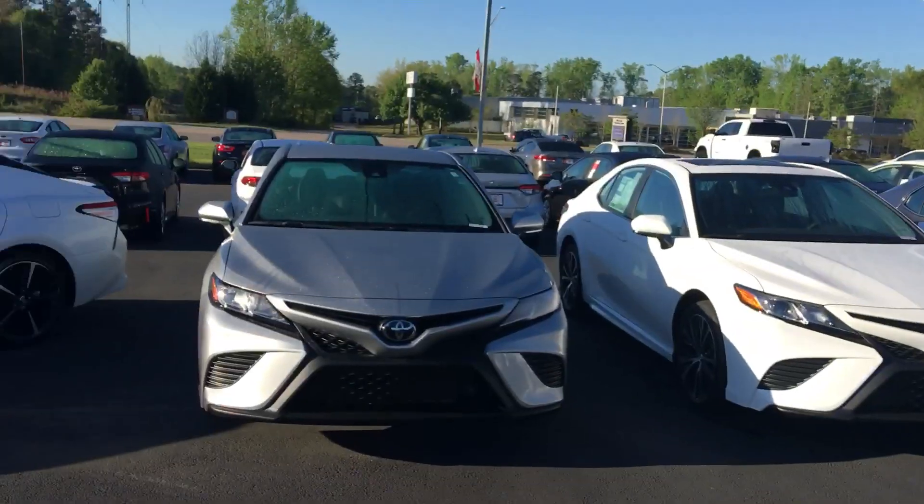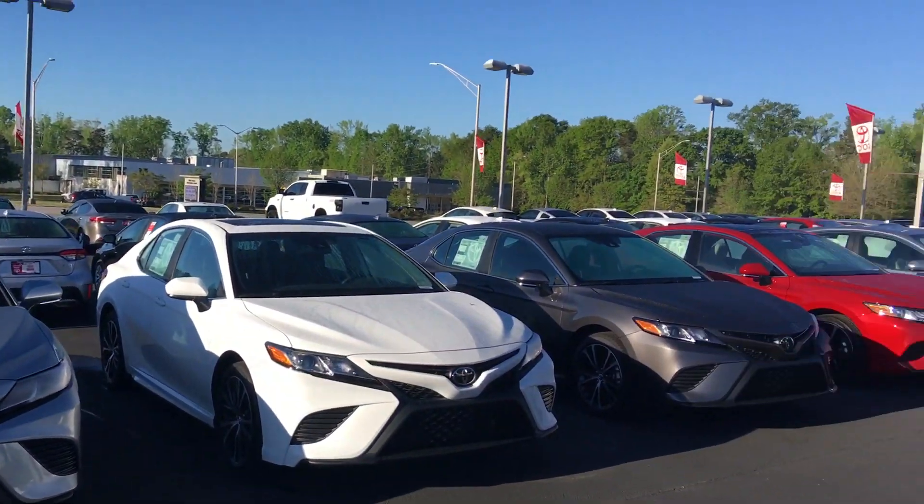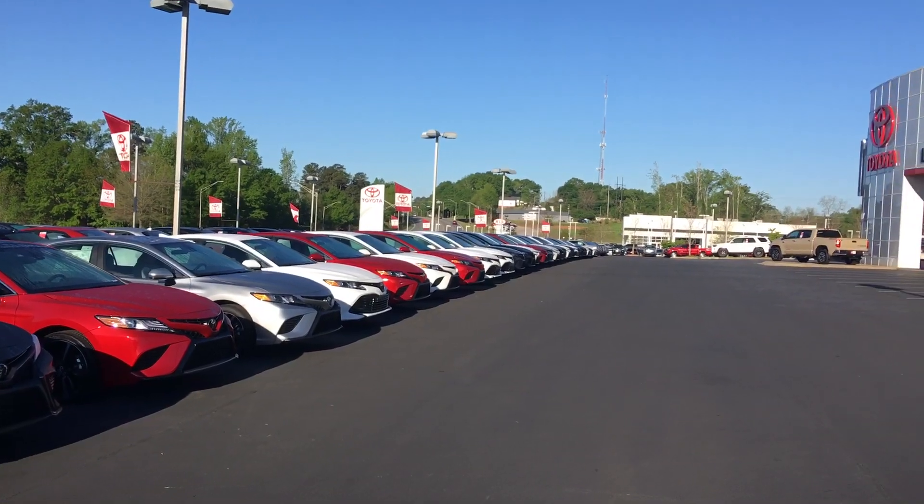Hello, this is Greg Laster here at 1221 Lafayette Parkway in LaGrange, Georgia at LaGrange Toyota doing a preview for Brandy of our 2019 Toyota Camry. Brandy, this is the one you had inquired about, but as you can see, I've got just about any style, any color — over 40 to choose from here at LaGrange Toyota.